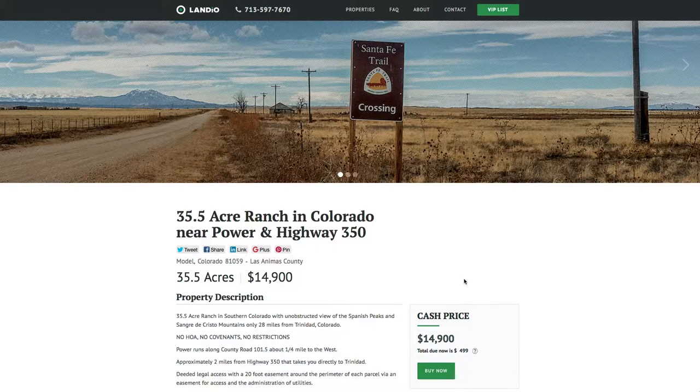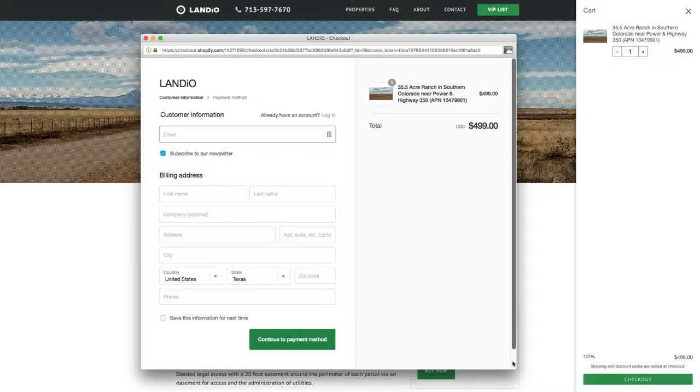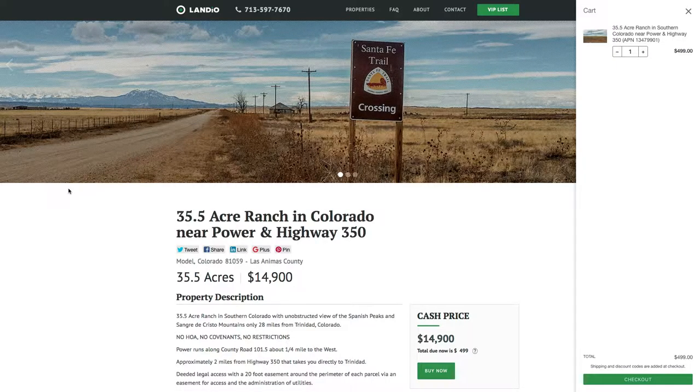The last property we offered sold very quickly. So if you'd like to secure this property while it's still available, go to our website and click the Buy Now button. That will add a deposit of $499 to your cart — click the checkout button, enter your information, and once complete we'll receive an email notification. We'll then take the property off the market to secure it for you. The $499 deposit is credited towards the purchase price, and on a cash sale we cover all closing costs.